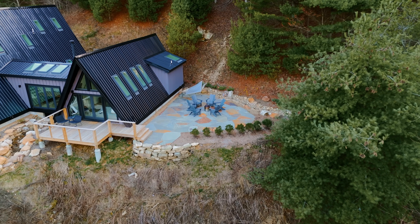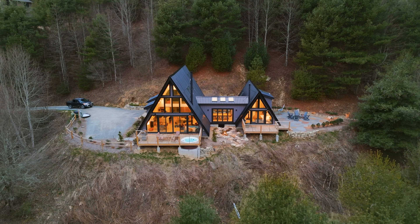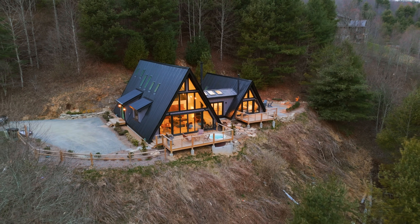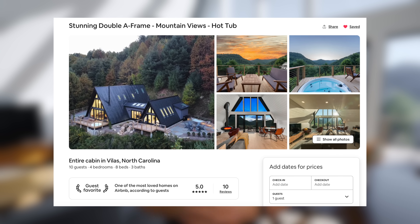That sums up the entire A-frame experience. One last thing — there is a fire pit outside to sit and enjoy the night. It's definitely a unique layout, having the two A-frames connected in the middle, which leaves for exploring and a fun, unique experience. If you want to book this place, the link is down in the description below. This one is not your standard mountain cabin — it's really nice, luxurious, and modern. Thank you for watching and I'll see you in the next one.